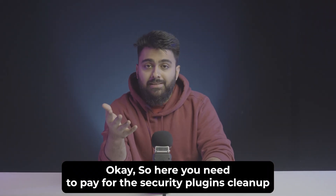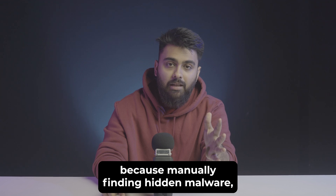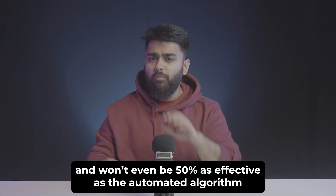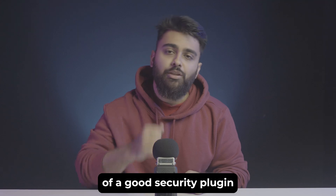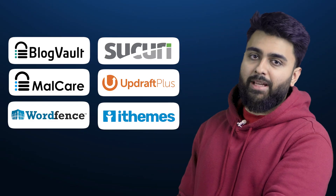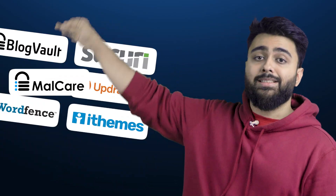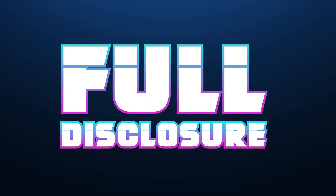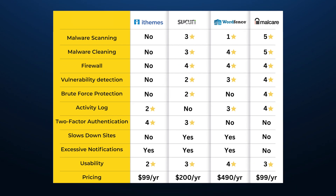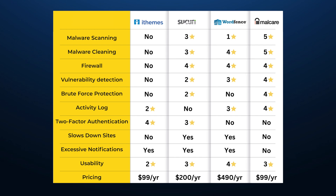You'll need to pay for a security plugin's cleanup because manually finding hidden malware can take hours and won't be even 50% as effective as the automated algorithm of good security plugins. There are many popular security and backup plugins, but MalCare is the most affordable and reliable one that handles everything. Full disclosure, it is built in — so instead of just selling it to you, here's a table showing why it's the best choice.